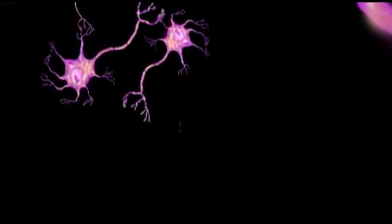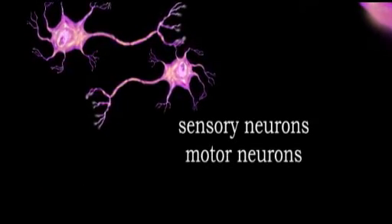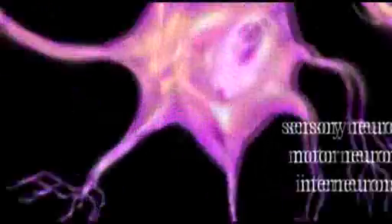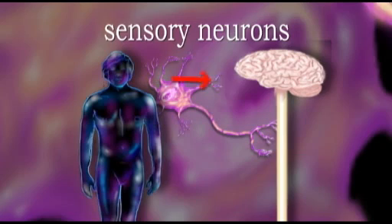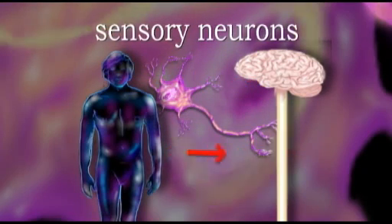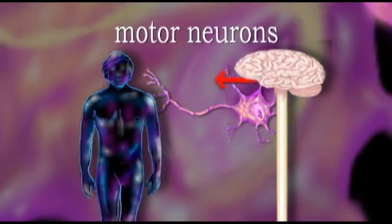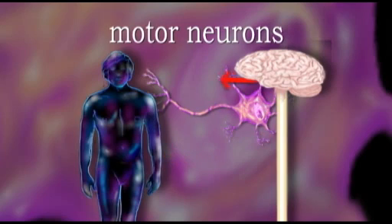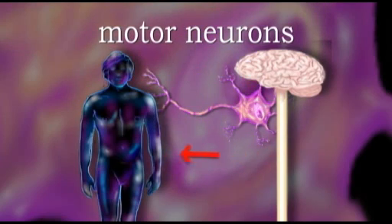There are three main types of neurons: sensory neurons, motor neurons, and interneurons. Sensory neurons connect our senses of touch, odor, taste, sound, and vision to the central nervous system — that is, the brain and spinal cord. Motor neurons transmit impulses from the central nervous system to the muscles and glands that carry out the response.